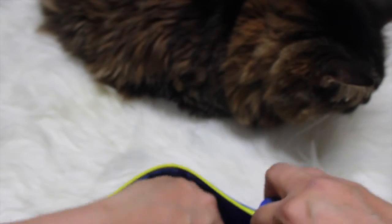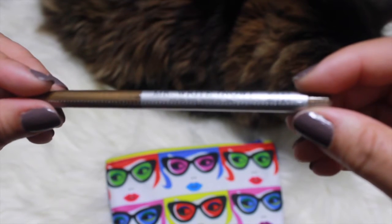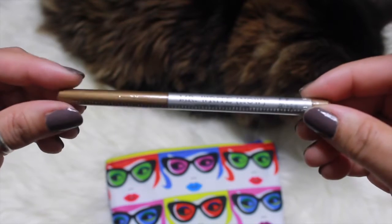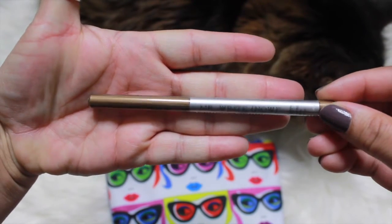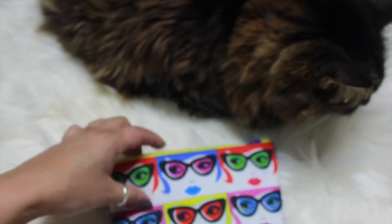And then I have this eyeliner pencil called 'Mister Right Now.' I don't know what color it is but it looks like it's a gold color. We'll see how that works. And last but not least...